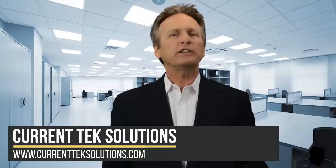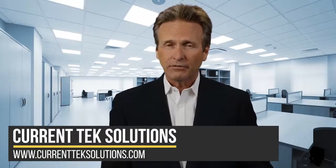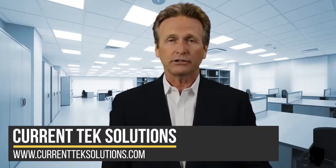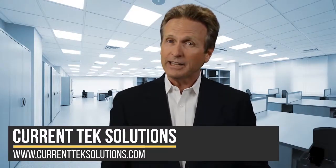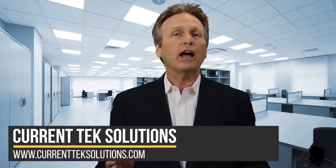Many business owners adopt the mindset of, if it's not broken, don't fix it, preferring to continue using existing technology until it starts failing. In many cases though, that can be a strategic mistake. Here are three ways that upgrading your tech can help increase your profits.